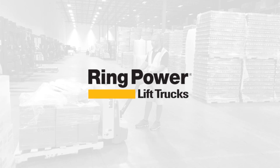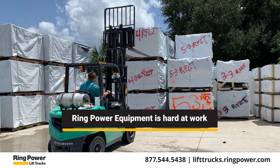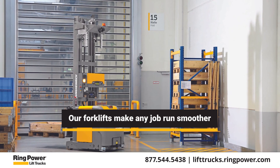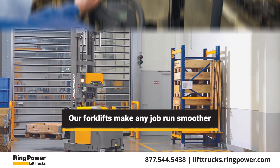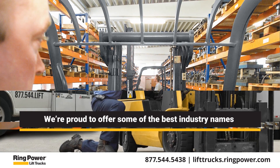From construction sites to company warehouses and everywhere in between, Ring Power Equipment is hard at work. Our forklifts make any job run smoother. Serving the Sunshine State for 60 years, we're proud to offer some of the best industry names among our inventory.